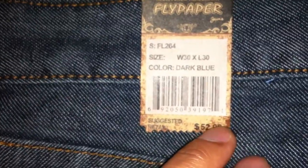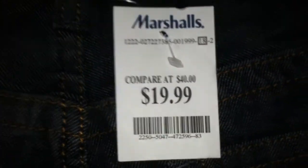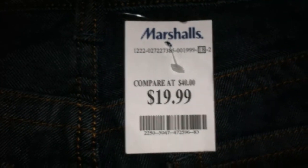Retail is about $52 and I paid $19.99. Other stores, department stores, I've seen them for like $40. It's got nice flap buttons on the back pockets — I love rear pockets like that. Got a nice design stitch right here, size 30x30.